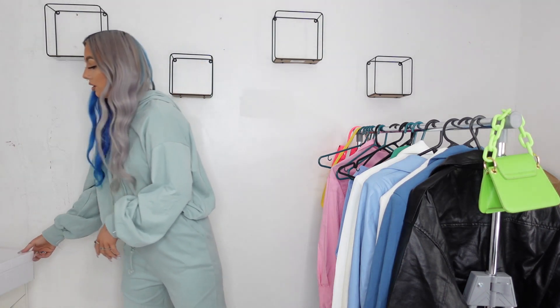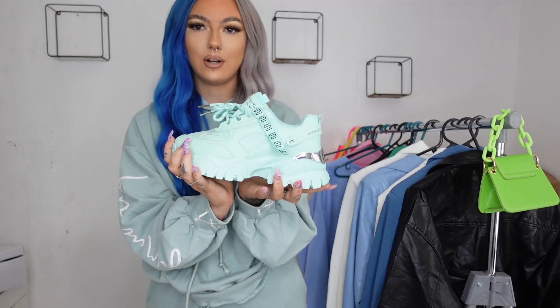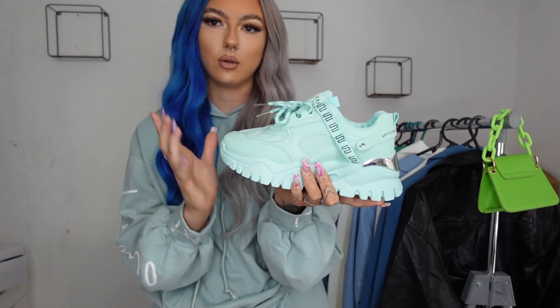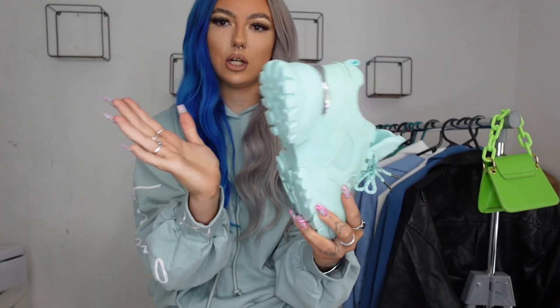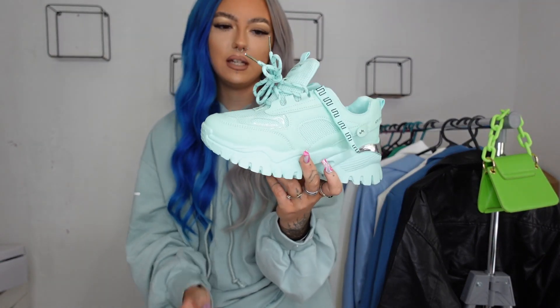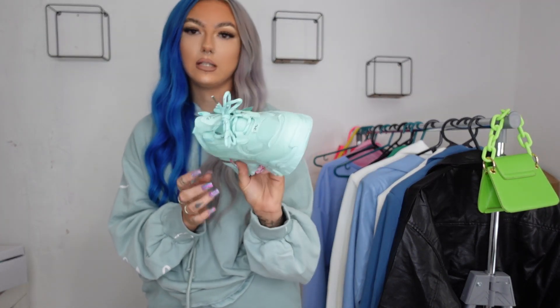I also picked up some shoes to pair with this tracksuit — some mint green chunky trainers. I've never had trainers from Shein before because I'm hesitant about quality, but these are a really sturdy pair — really good quality. They've got a mesh on top and a really chunky sole. They're a bit of a crazy color so not something I'd wear every day, but they pair with this tracksuit so nicely. I picked these up in a size four and they fit perfectly — definitely true to size.